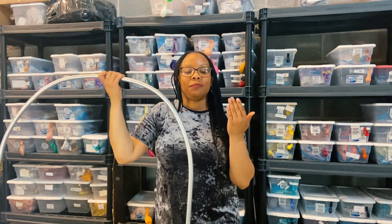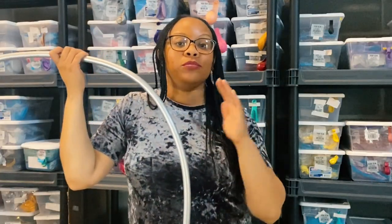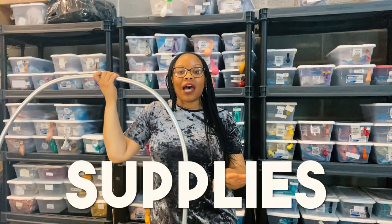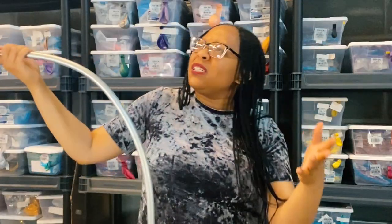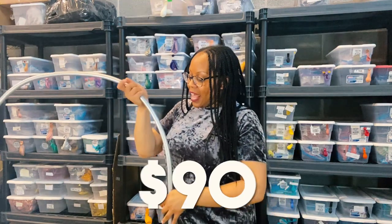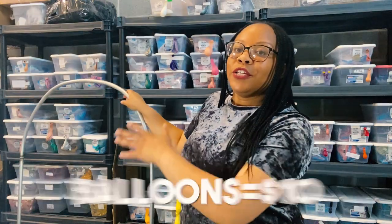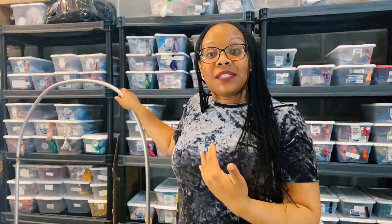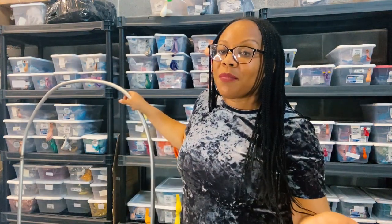My welder charges me $65 to bend the shape and do the welding, and the supplies cost on average around $25 — so about $90 to make on average. And then you're going to purchase the balloons. It typically costs around $10 to put balloons on each structure. So it is not that crazy, especially if you're renting them out and using them over and over again.